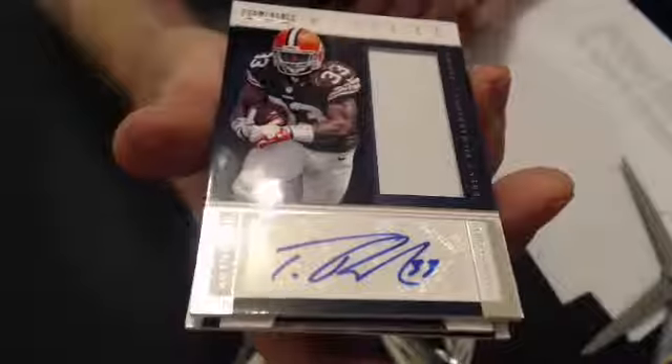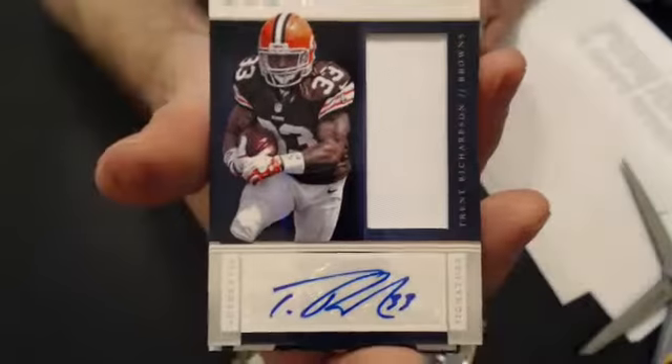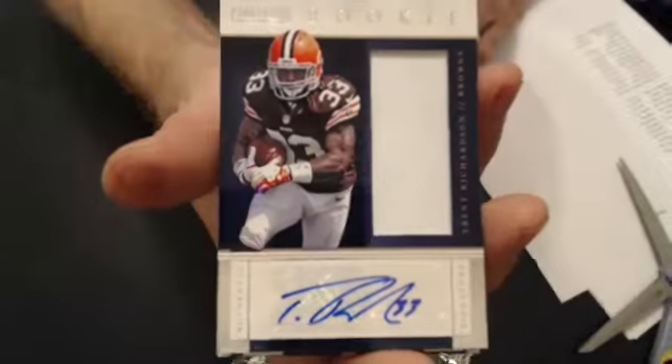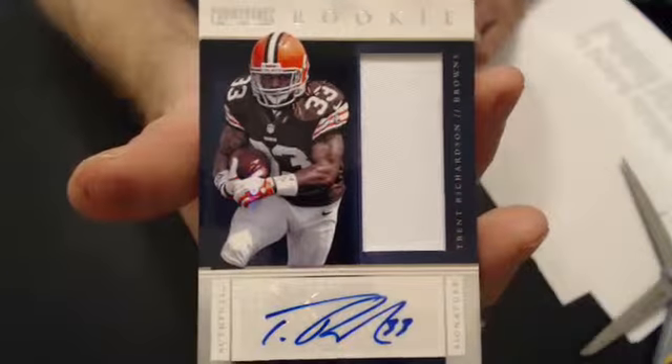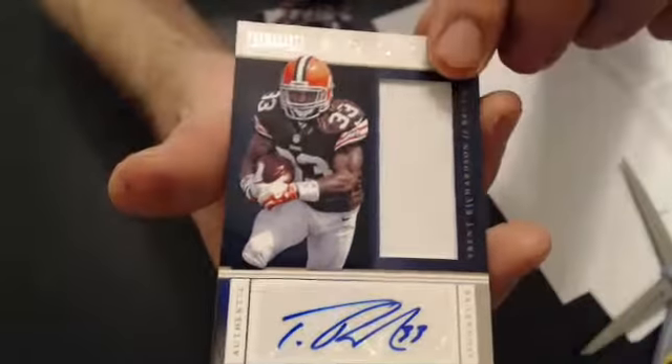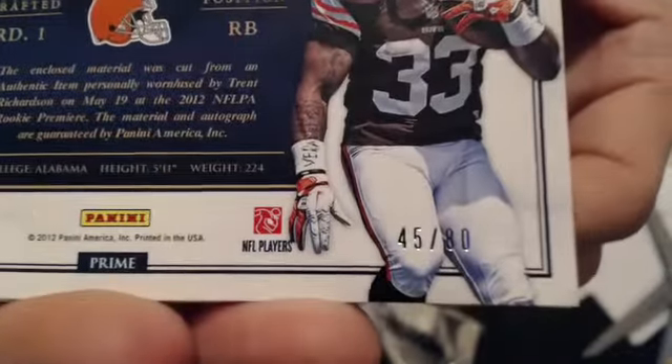Ooh, nice — Trent Richardson auto jersey, very nice! That goes to Andrew. Nice T-Rich right there buddy. Been hitting a lot of nice stuff lately — check that number out, 45 of 80.